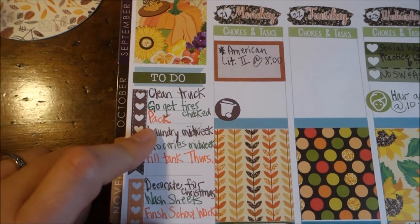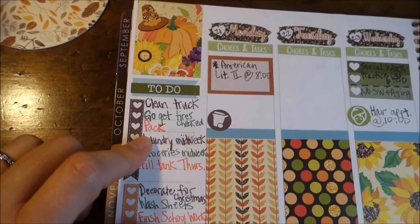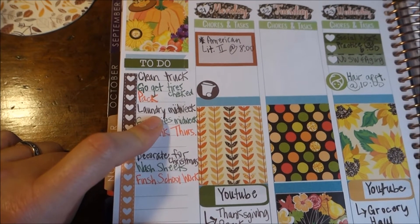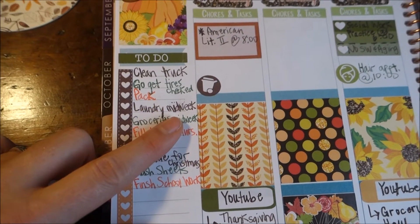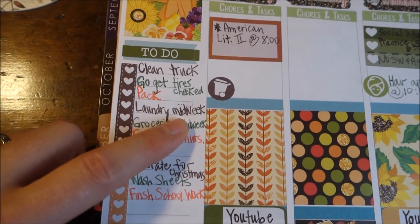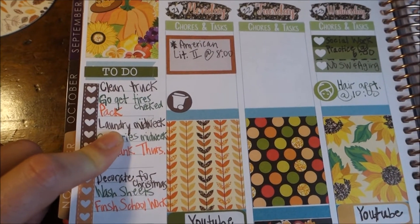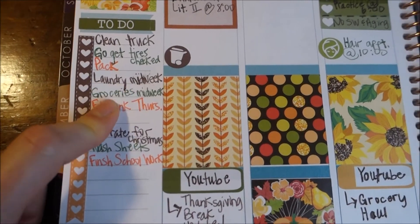I've got to start packing because I want to be mostly packed by Thursday night so that all I have to do Friday is get up, put my last-minute toiletries in, and load it in the truck. Sunday — which is today — is normally my laundry day, but I'm probably gonna do laundry again on Wednesday. That's why I put laundry midweek, because I want to make sure the kids have plenty of clothes for the weekend. They'll be staying here with my mother-in-law, so I want to make sure they have plenty of laundry.